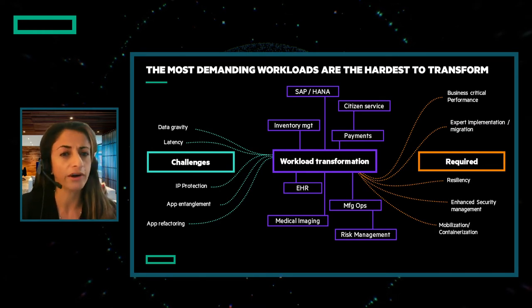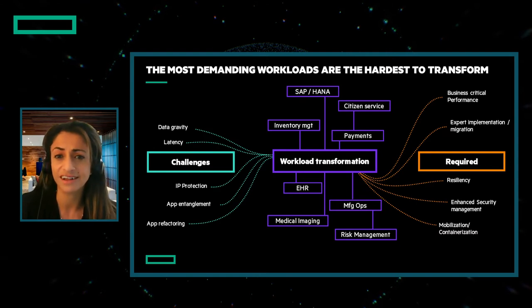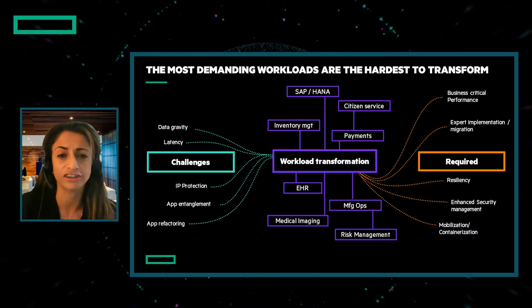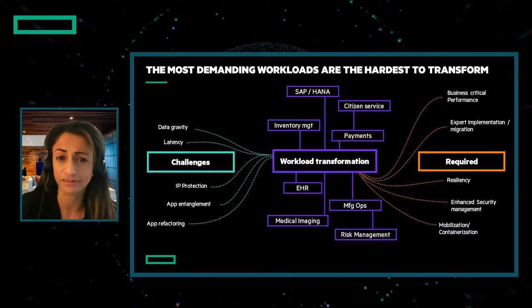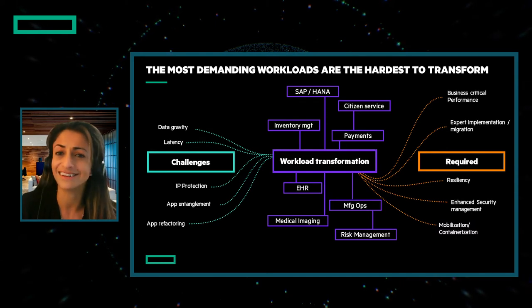And secondly, they require app-specific expertise to implement and integrate: continual performance optimization, strong resiliency, security and compliance management, and containerization to achieve mobility. These are tough to meet, but essential to have if you're betting your business on these workloads. We've helped our customers meet these challenges and requirements in the data center.